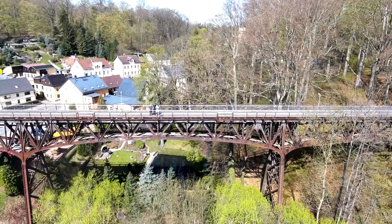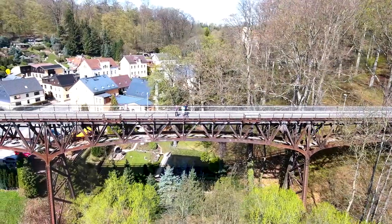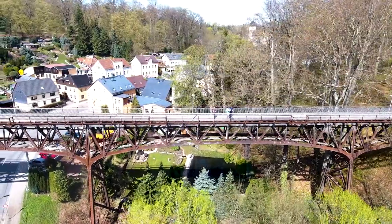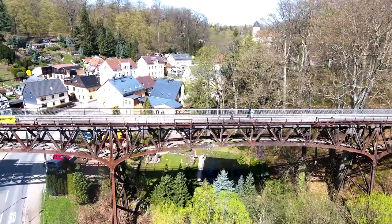But the Rabenstein viaduct is in danger. The ravages of time rust the bridge. It's a masterpiece of engineering construction work and a monument to the beginnings of our modern society — and mainly, one of the landmarks and beloved buildings of Rabenstein.